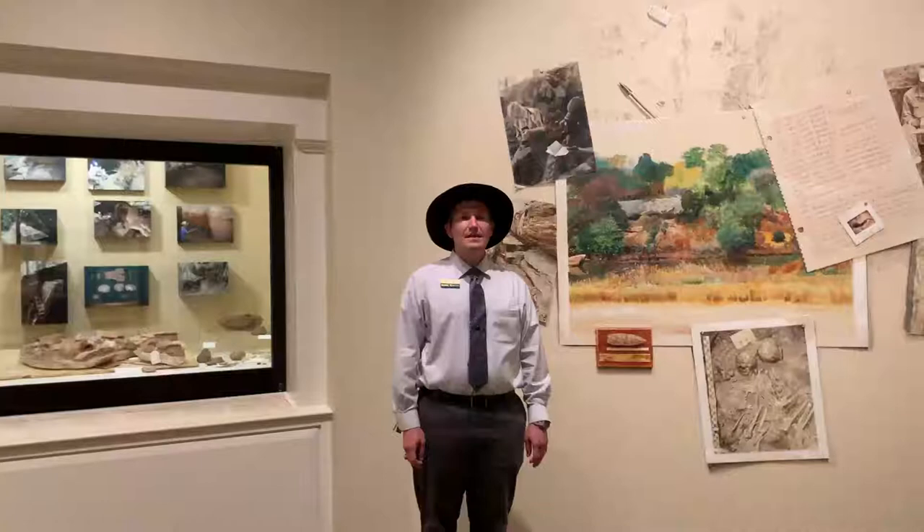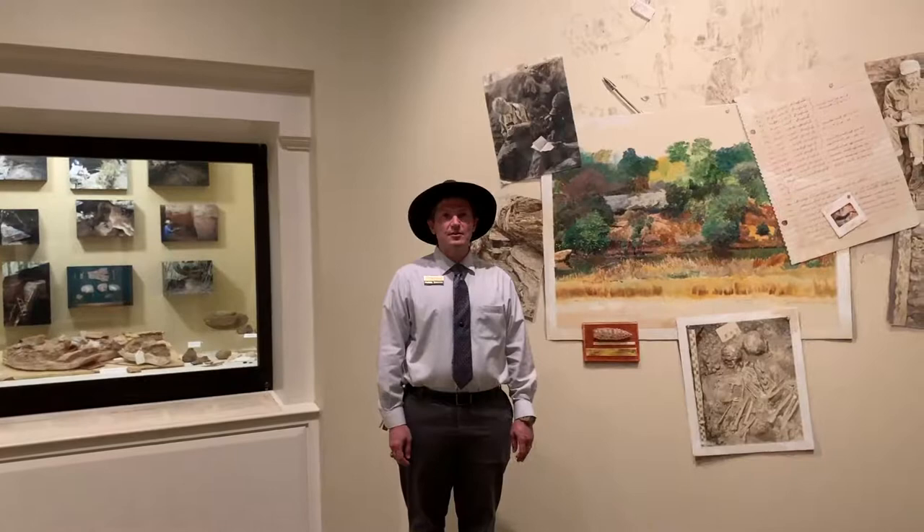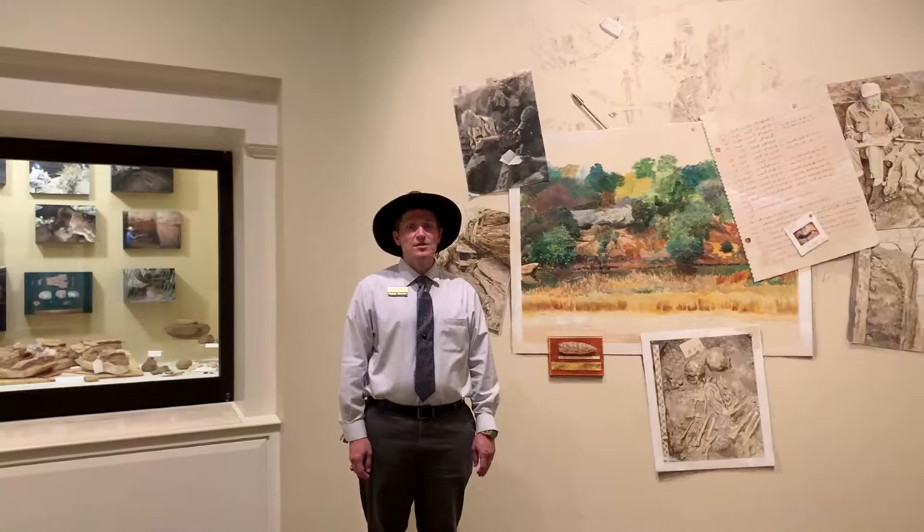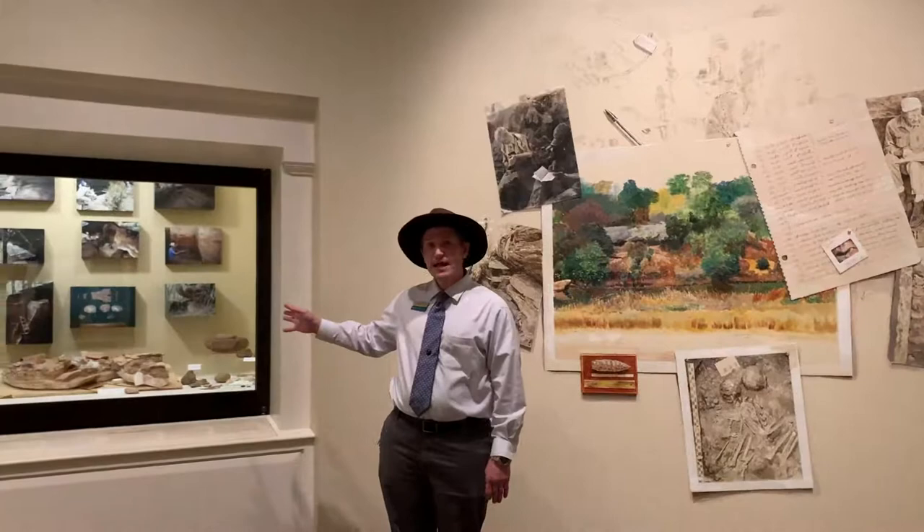Discovered in the 1970s in Bosque County, the Horn Rock Shelter has been a place of shelter through history, from modern-day history all the way back to Paleo-Indian times. Al Redder, one of the first archaeologists to dig this site, donated many of those specimens to the Smithsonian, with the understanding that they would be on long-term loan at the Mayborn Museum.